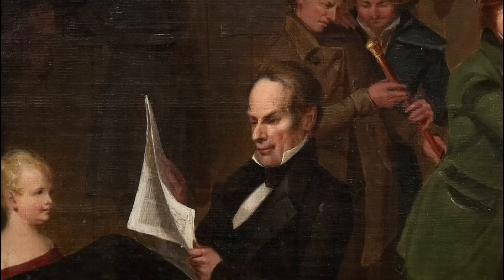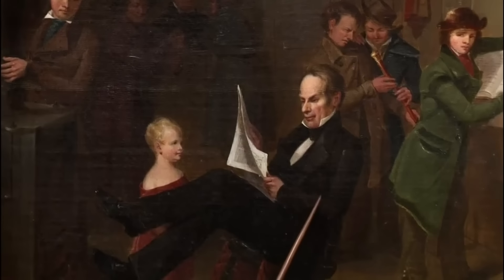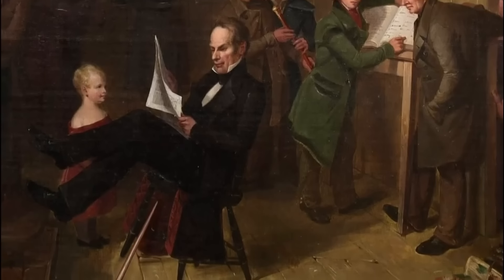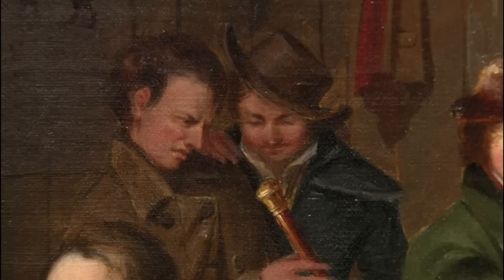He ran for president several times and lost. In this picture, he's depicted sitting in a tavern as a common man, which intrigued many people. The detail in the painting demonstrates the skill of a master painter. There are curious gawkers — they know there's a famous person, and details like checking out his cane to see what the initials are reveal Beard's cleverness.